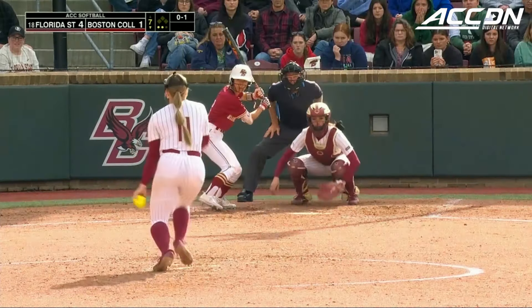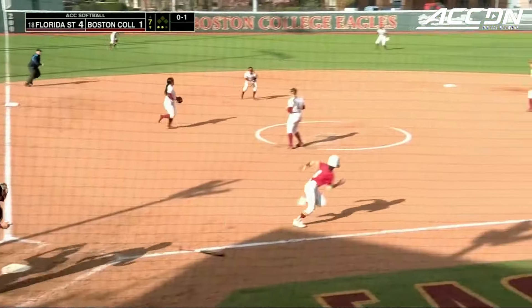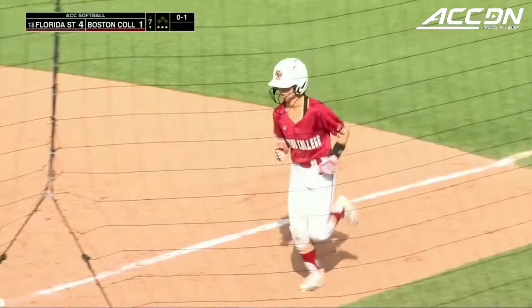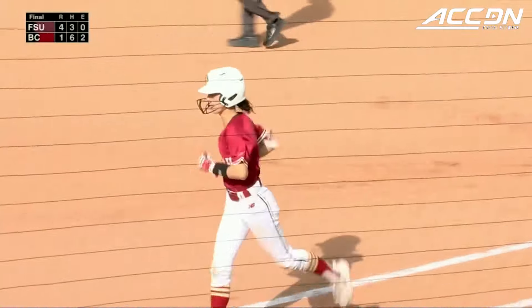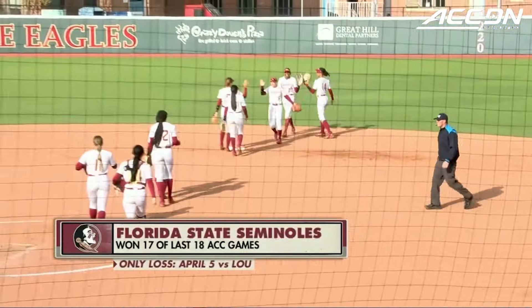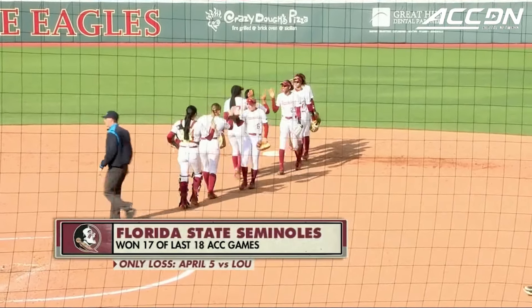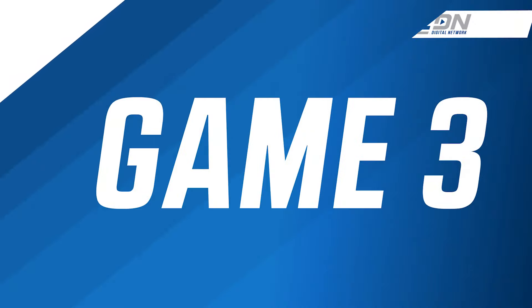The error to start the inning. Ground ball fielded by Torres, she fires! It's a clean seventh for Danley, and a come-from-behind victory for the number 18 team in the country. Florida State wins it 4-1, with all four runs coming in the seventh.